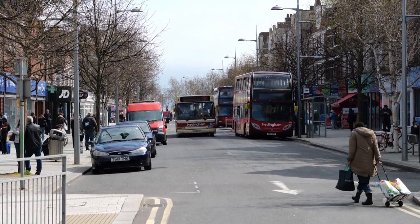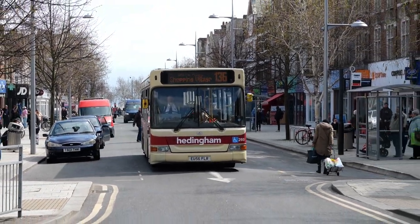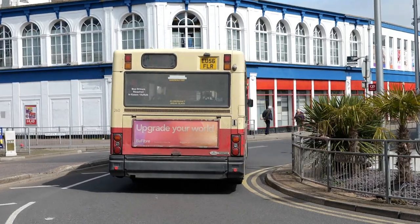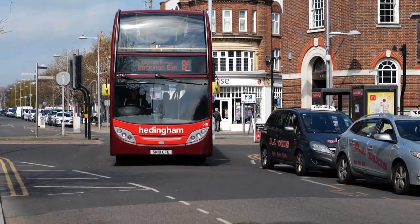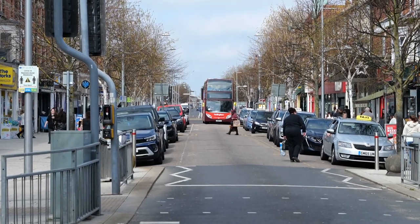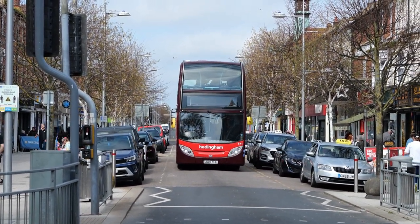We saw this Dennis Dart earlier — EU56FLN — as I previously stated, new to Hedingham and District. It's on Route 136, which I believe is a local service through to the Shopping Village in Clacton. Another Enviro 400 that was new to Connect Bus, SN10CFE. And this Enviro 400 was new to First Capital, registration number LK08FLL.